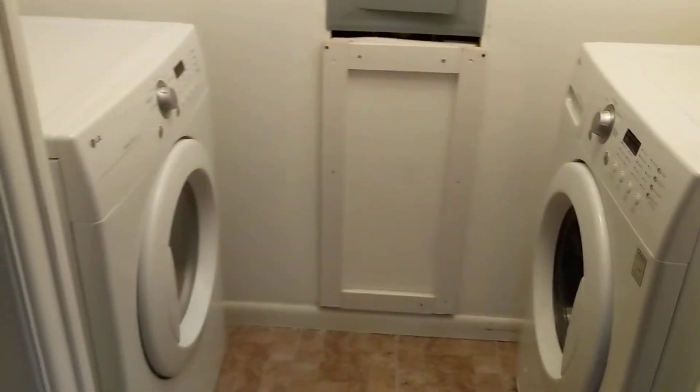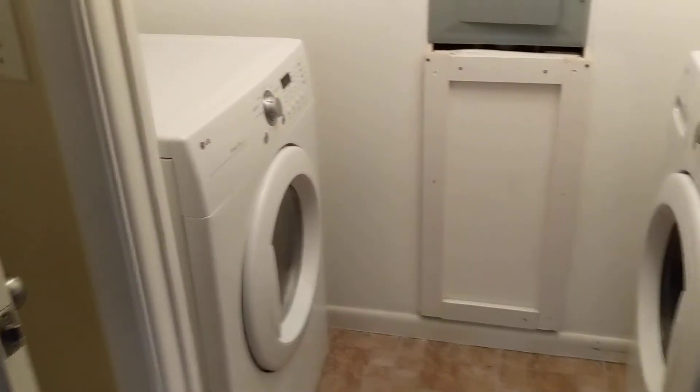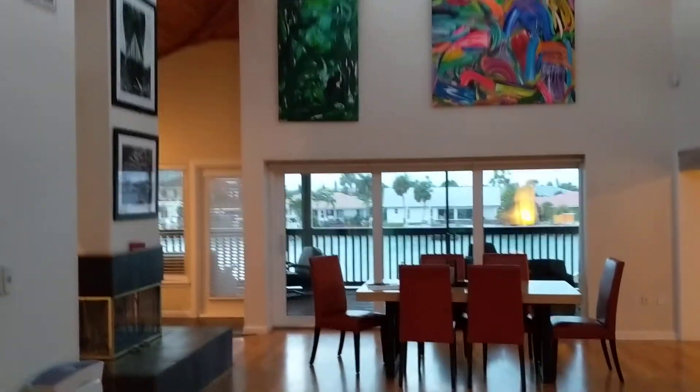On the other side we have our second bedroom, very similar size. But we have a utility room right off of it — brand new electrical panel, washer, dryer, and a little bit of storage.